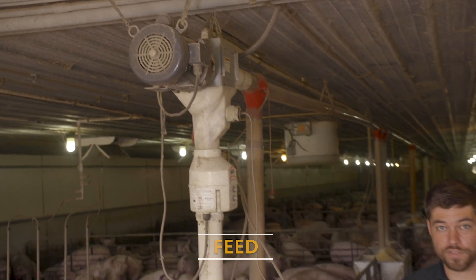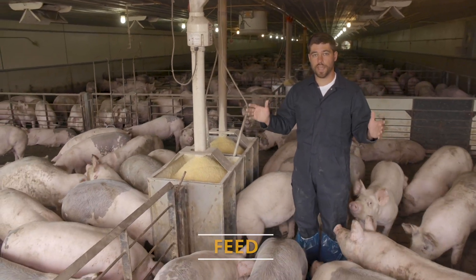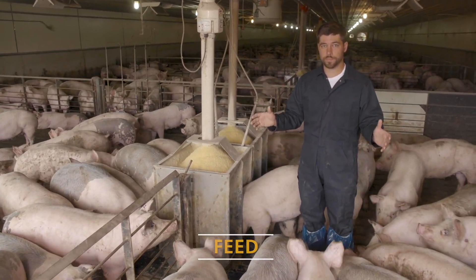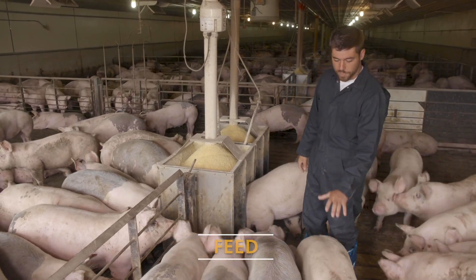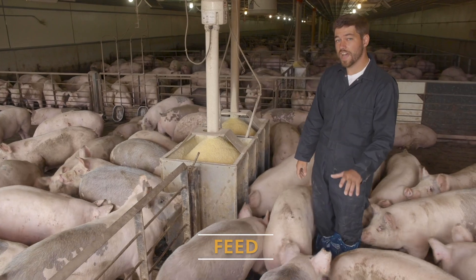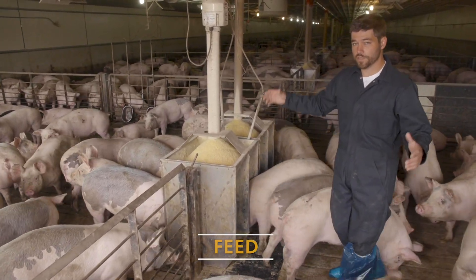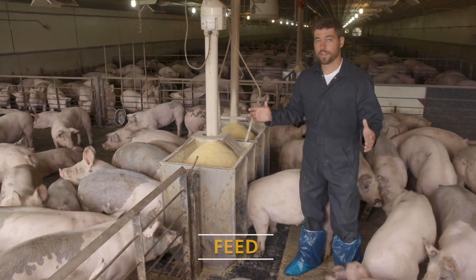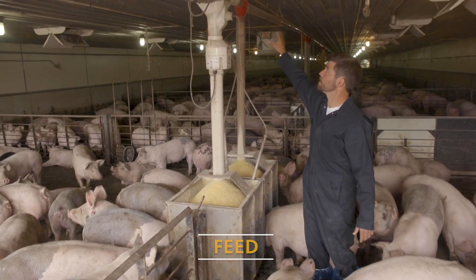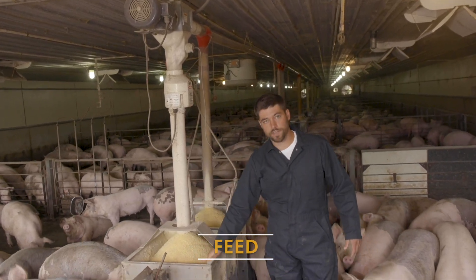One of the main points we're going to talk about is speed — making sure that we have plenty of feed availability for these pigs. Today these pigs are about 160 to 180 pounds and they're going to eat somewhere between five to seven pounds of feed a day. That's a tremendous amount of feed that has to go through a feed system and a feeder. The feed comes in through this auger and drops down into this feeder.